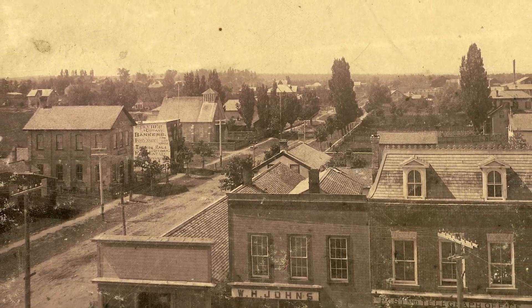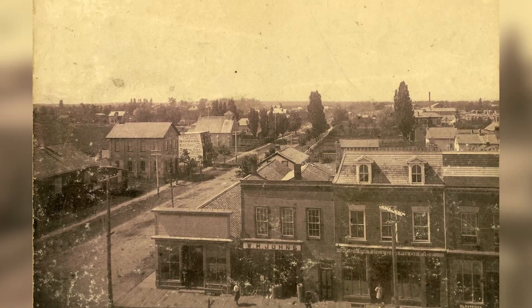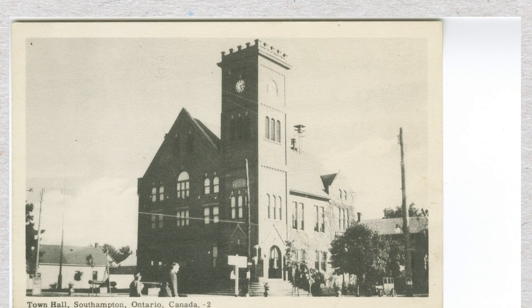Southampton gained town status in 1904 but did not proceed with the construction of a new town hall until 1910. The new town hall would cost $10,947.